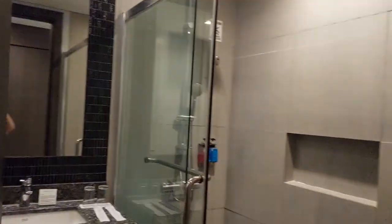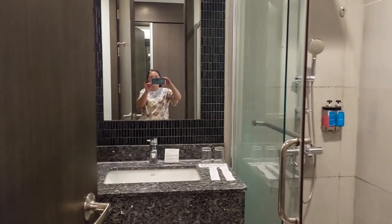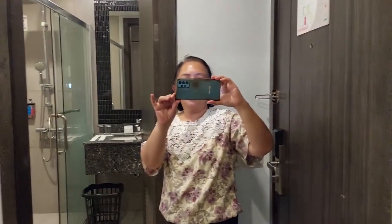Bathroom — that's our bathroom. And a full-size mirror.